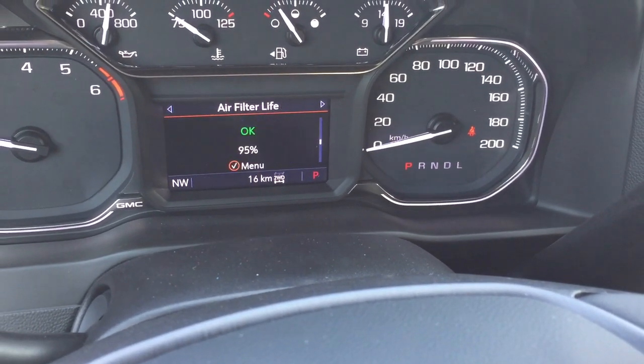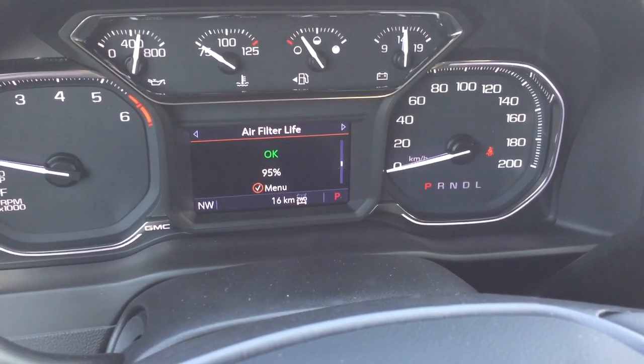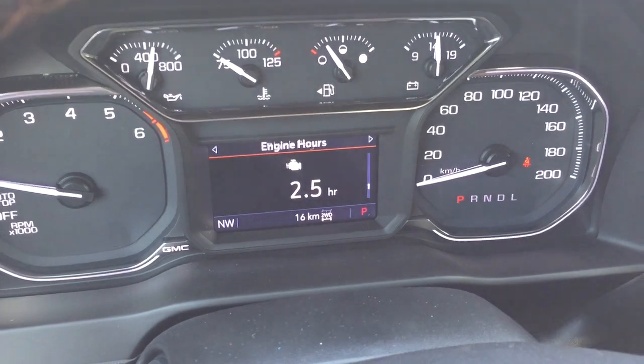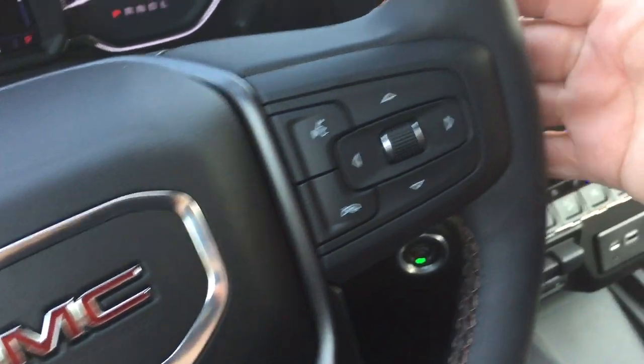Scroll on through and it's going to show you all you need to know, including air filter life. When was the last time you changed your air filter? You might not know or you might not know when you need to do so — this is going to spell it out for you. A great display to show you all you need.